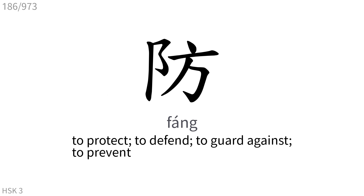防: To protect, to defend, to guard against, to prevent.